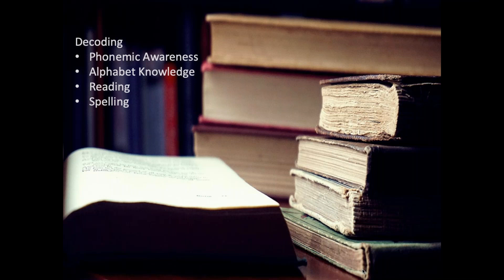Once a student can read the word on the page, they can connect it to the meaning of the word if they already have a strong vocabulary. This connection between decoding the word and understanding what the word means is what leads to reading comprehension. I would like to tell you about some things we will be working on at school and some ideas about how you can support the same skills at home.